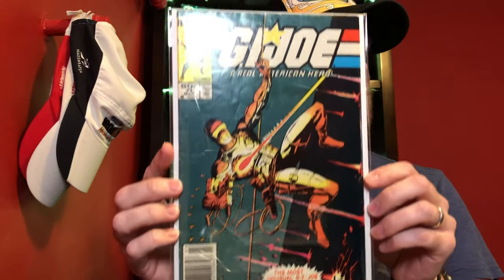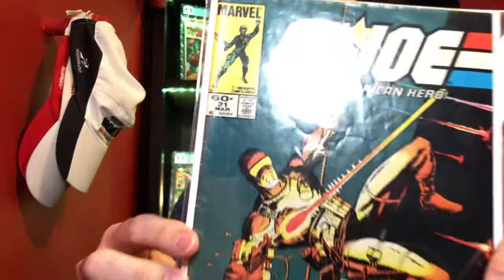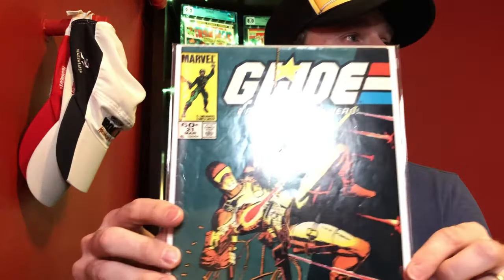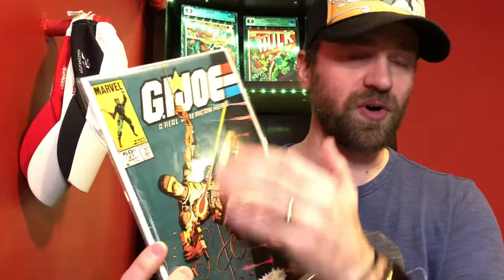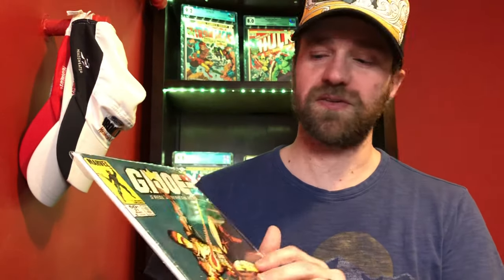These next two are going to be part of the giveaway. The first is GI Joe number 21, which is the first appearance of Storm Shadow — this is also the newsstand edition. Graded around a 4.5, but it has a lot of things that could be pressed, potentially getting it to a 5.5 or even a 6. Centerfold is detached at the bottom staple, but you can get decent grades with partially detached centerfolds. This is also the famous silent issue — there are no words on the interior; the story is told entirely through pictures.